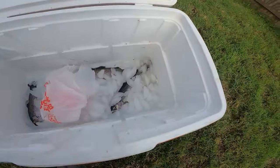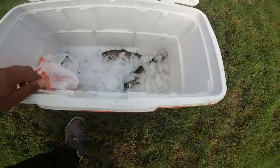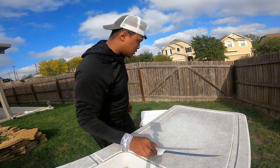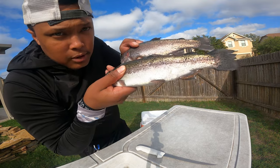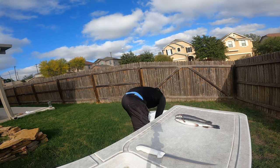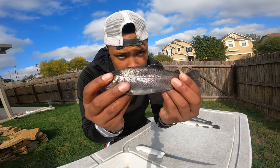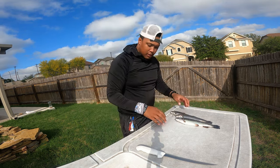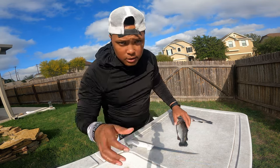We're at home, back at home, and we have three fish. We're going to do a skinless fillet — a skinless butterfly. What you're going to need is a nice knife. Here are the two biggest ones and this little guy here, but they'll all taste delicious.